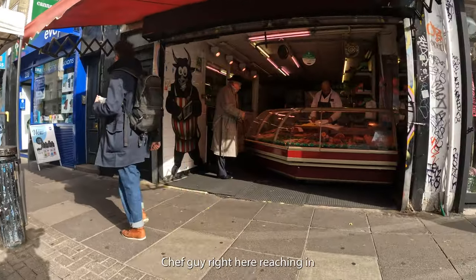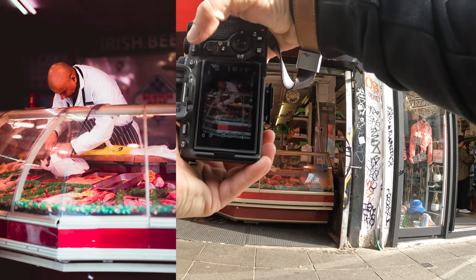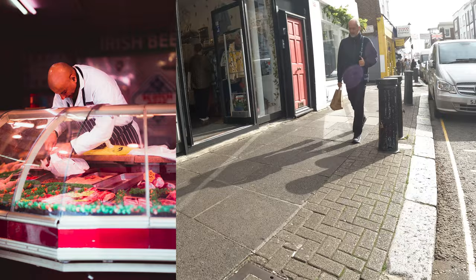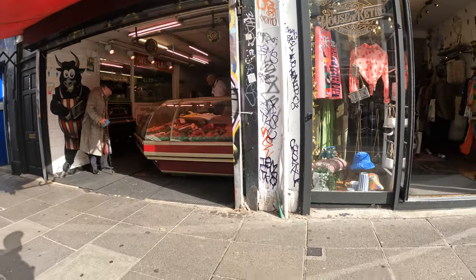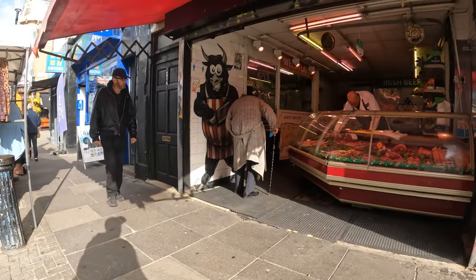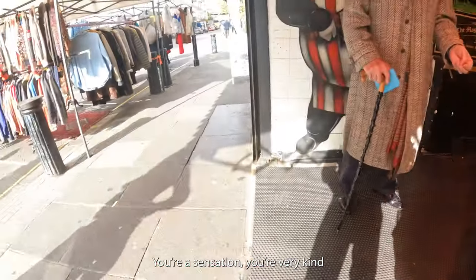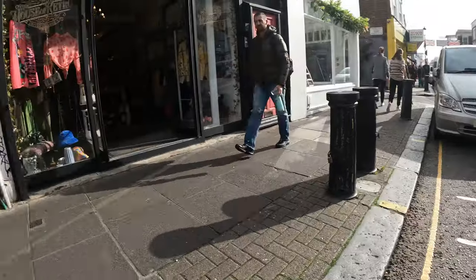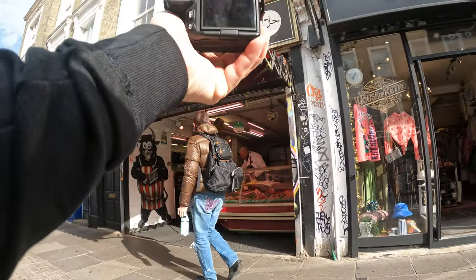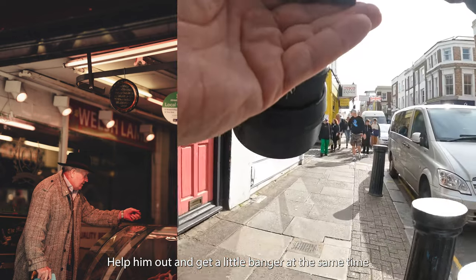Alright, we got this little chef guy right here reaching in for some meat. Got a kind interaction — 'you're a sensation, you're very kind.' Helping out and getting a little banger at the same time, you know what I mean.